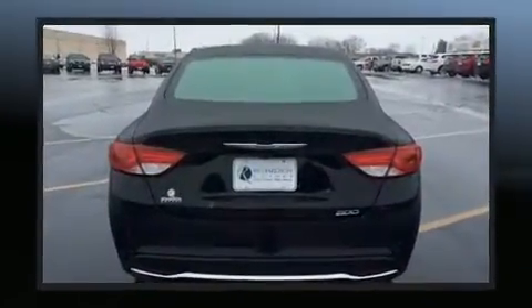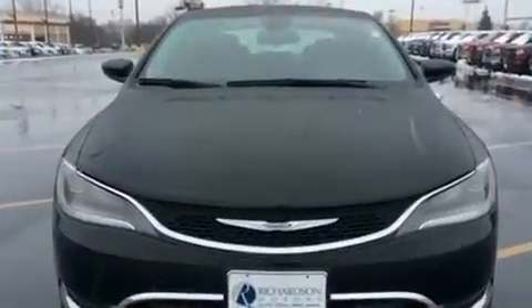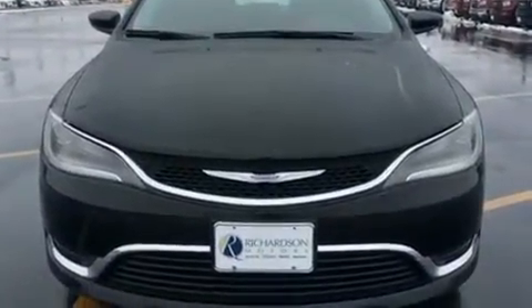All of the premium features expected of a Chrysler are offered, including a tachometer, fully automatic headlights, and one-touch window functionality.